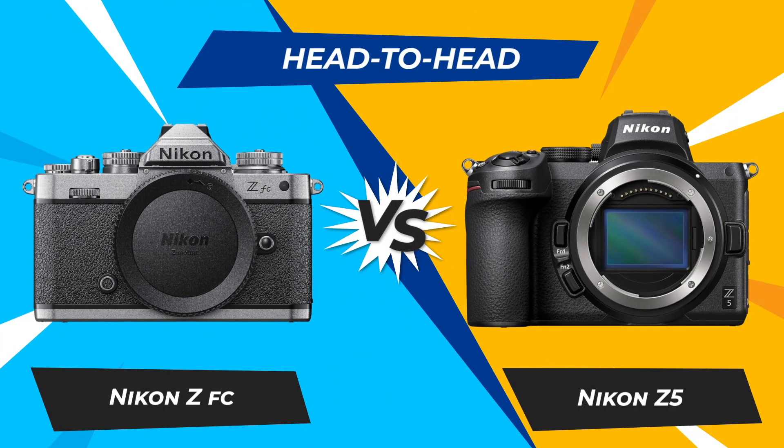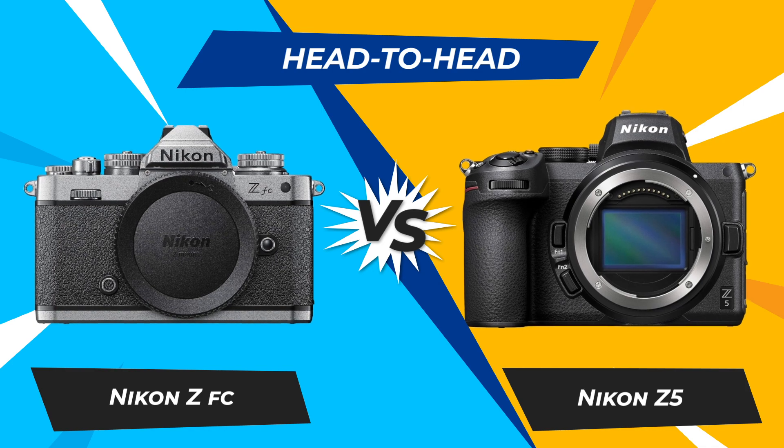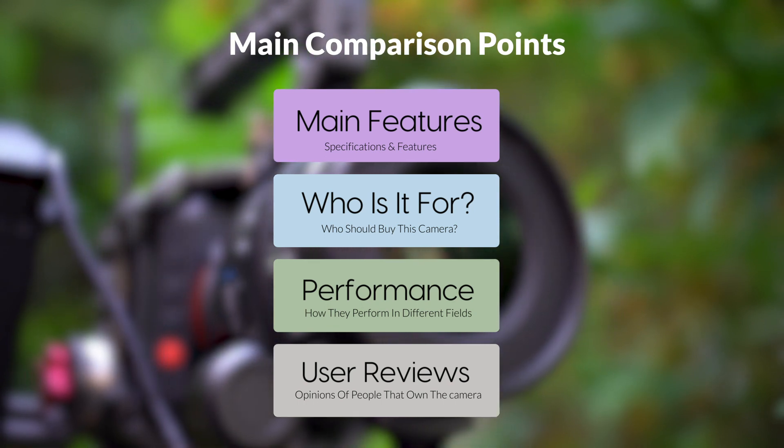Today we are going to compare two popular cameras, the Nikon ZFC and Nikon Z5. We are going to take a look at their features, who they are for, how they perform in various use cases, user experiences, and which one is the right one for you.